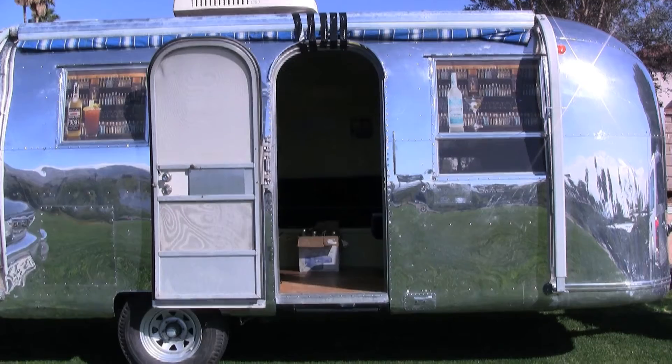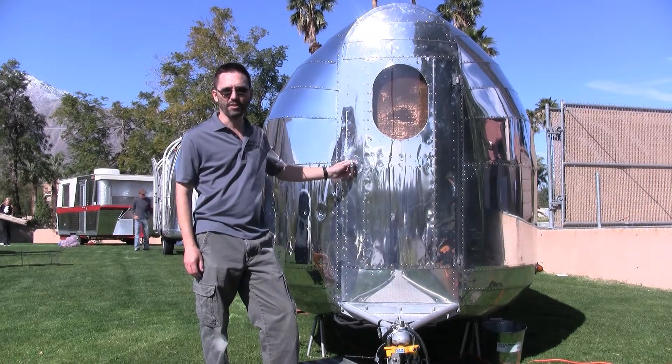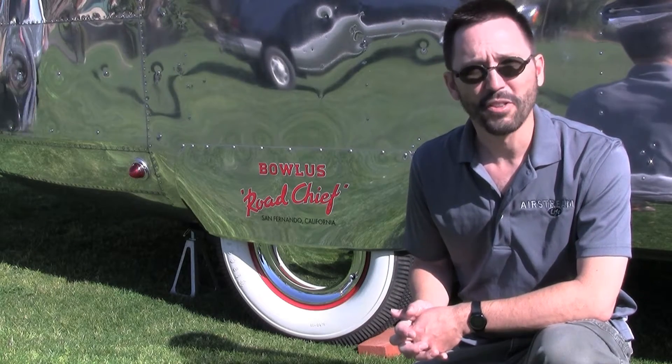They're not all Airstreams. What we've got here is the 1935 Bolas, owned by John Long of Toronto, Ontario. Bolas was a company formed in the 1930s by Holly Bolas, who was an aircraft designer. He actually worked on the Spirit of St. Louis.